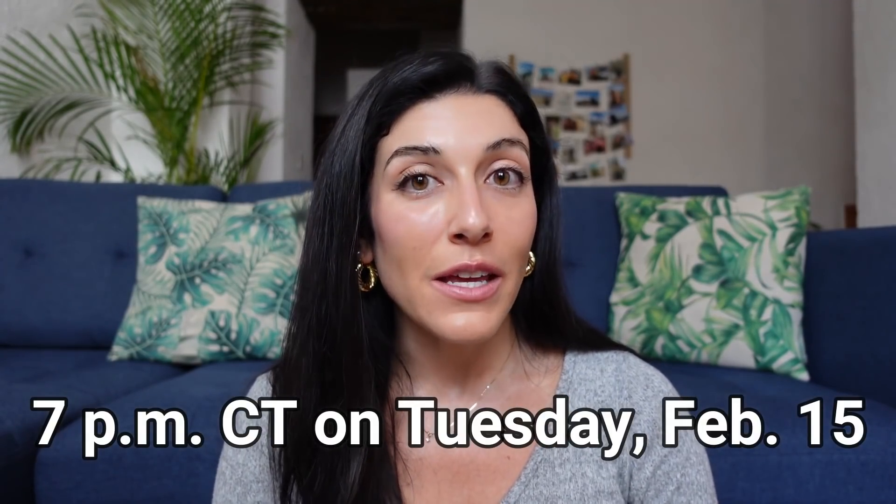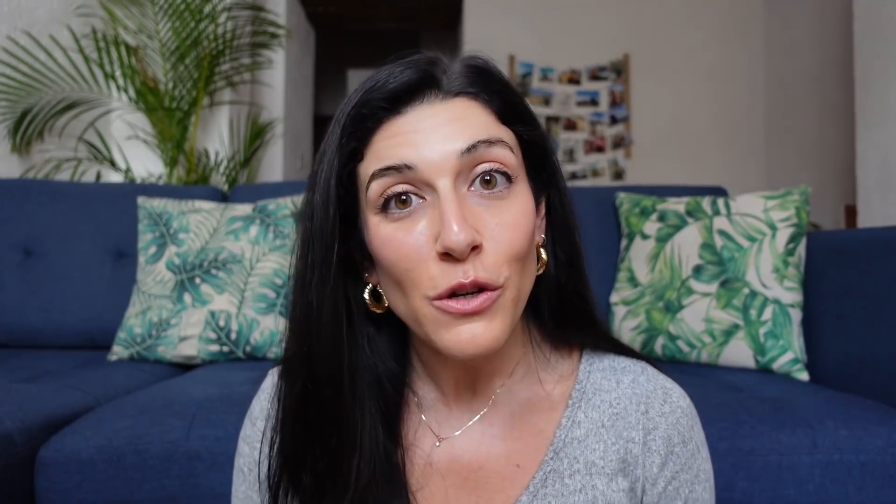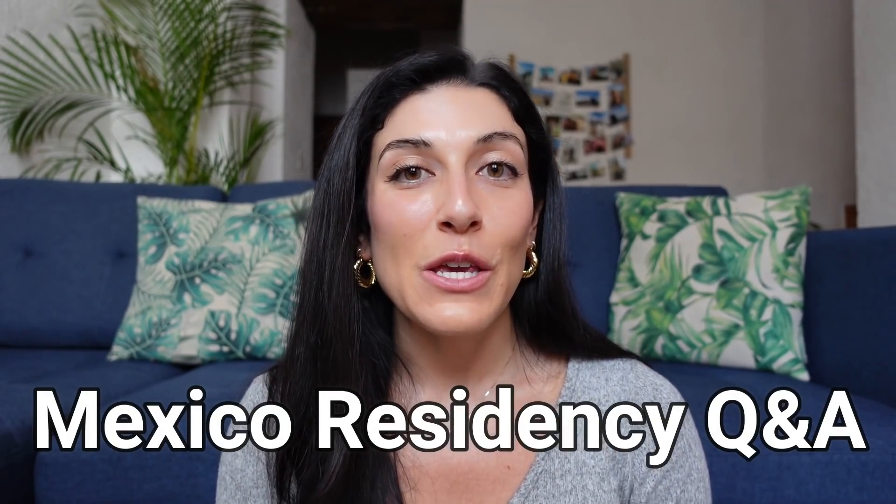With all the changes happening to the Mexico residency process, you deserve the chance to talk to someone who is communicating with consulates and immigration officials on a daily basis, which is why at 7 p.m. Central Time on Tuesday, February 15th, I am hosting a special virtual event via Zoom — a Mexico residency Q&A with Yvonne Pavan from Host Relocation. Yvonne is an immigration advisor with more than 15 years of experience helping foreigners navigate the Mexico residency process. She's going to talk about the most common mistakes that foreigners make when applying for residency in Mexico. And after her presentation, you'll have a chance to ask her your own questions. Head to the link in the description for more information.